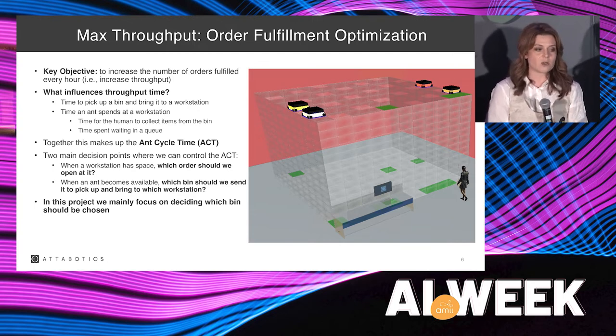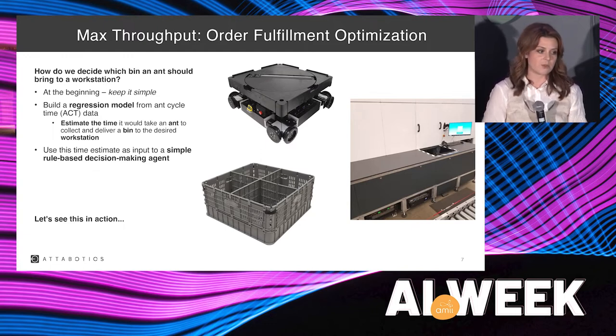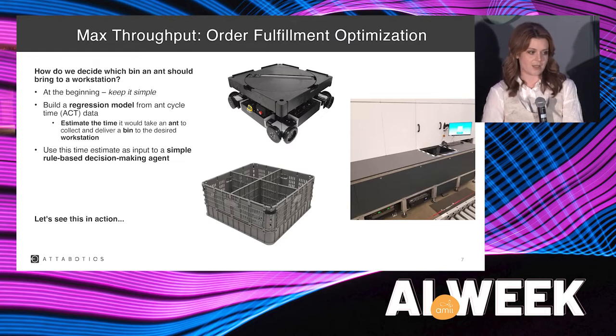This leads us to ant cycle time — from the time an ant is sent a command, it picks up a bin and brings it to the workstation. We have two main decision points to reduce cycle time: which orders to open at a workstation when space is available, and when an ant becomes available, which bin to send it to pick up and bring to which workstation. I'm mainly focused on deciding which bin should be chosen, and on the right you can see the emulator of the nest structure I work with when testing strategies.